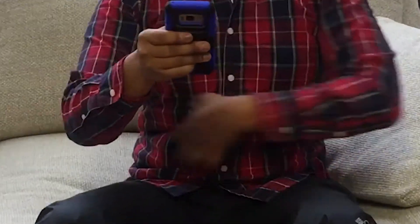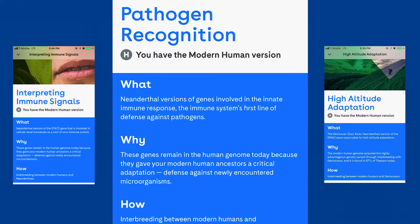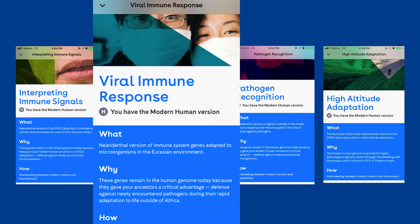On the other hand, it turns out I have the modern human versions for sun damage repair, torso shape — as you can see — fat storage, high altitude adaptation (maybe unfortunately), interpreting immune signals, pathogen recognition, and viral immune response. That's a lot. Let's talk about what it means to be modern human versus Neanderthal.